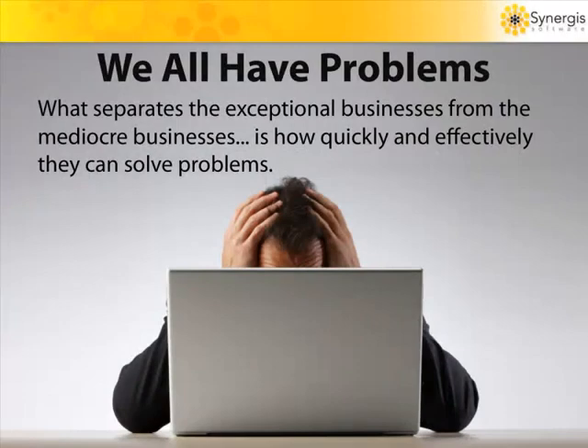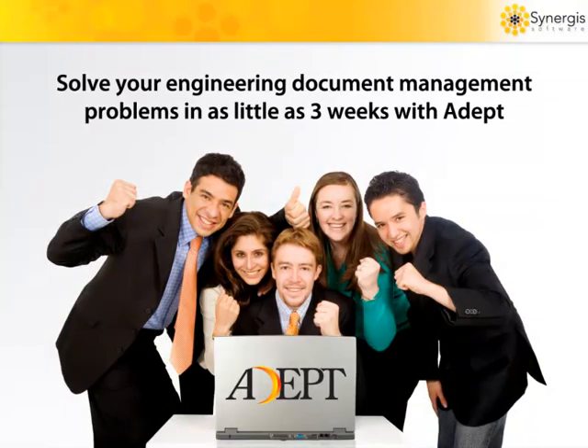Let's face it, problems are part of every business. In fact, our job often boils down to two words: solve problems. But what separates the exceptional businesses from the mediocre ones is how quickly and effectively they can solve problems. The good news is, all these problems can go away in three weeks or less, because that's all the time it takes to implement, train, and go live with adept engineering document management. And these slides will give you some good ammunition to prove out the value of adept for your company.